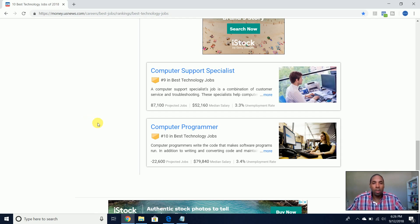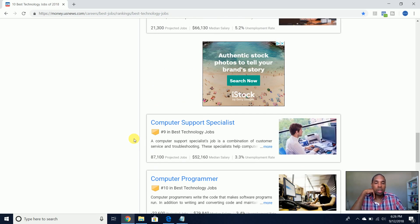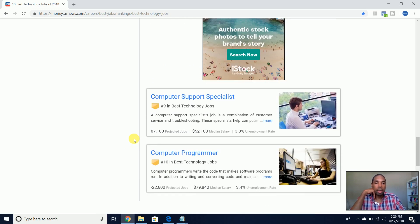Last but not least, computer programmer makes $80,000 a year — not bad at all. So those are the different salaries for 10 different types of IT jobs.